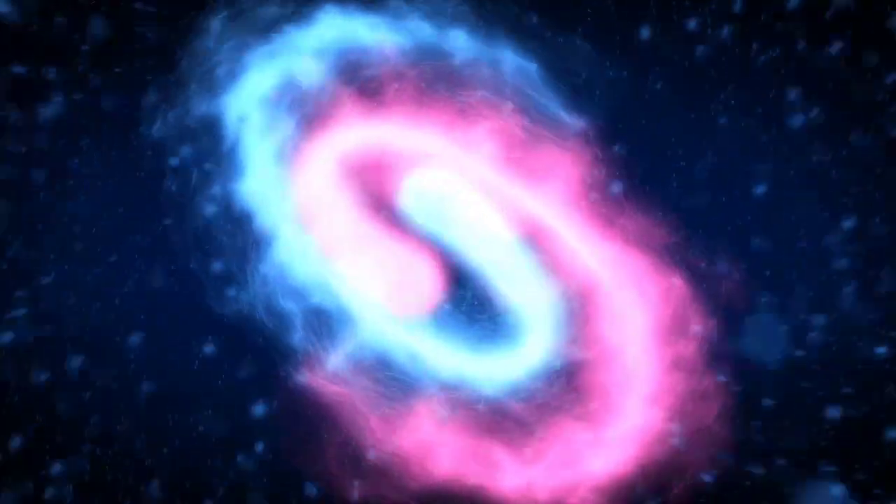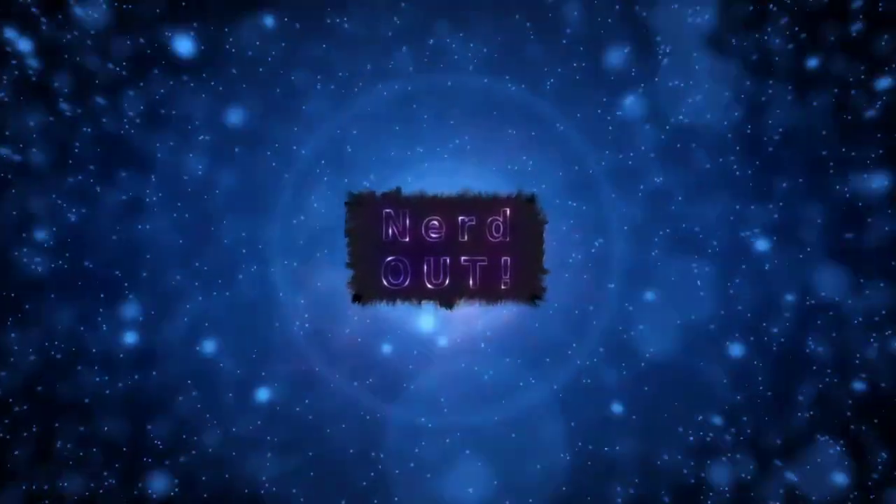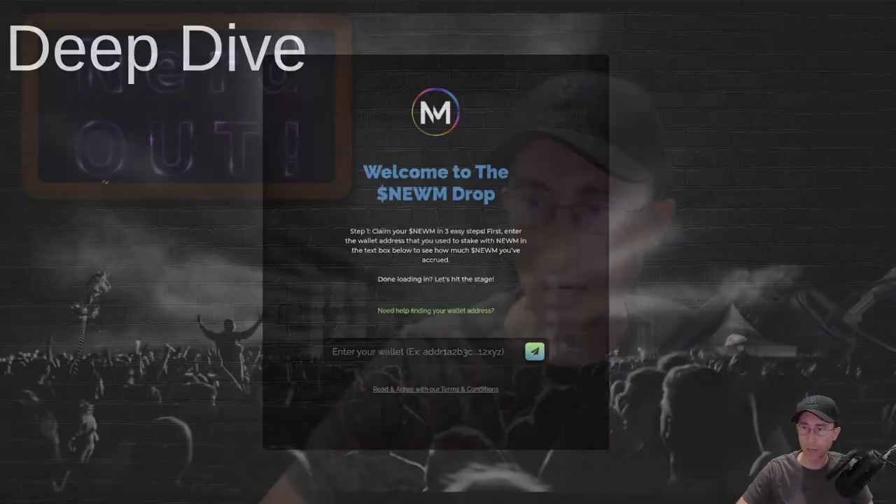Welcome back to NerdOut, the show where we take a look at Cardano. We break it down, but we don't dumb it down. Today we are talking about the Noom Pass Delegator Airdrop.